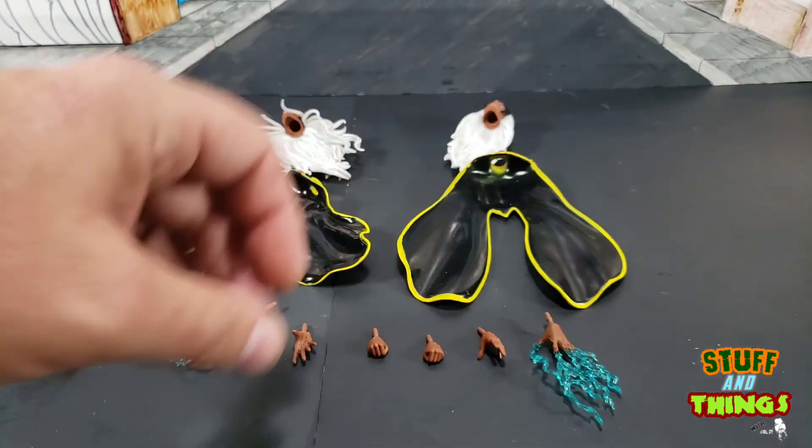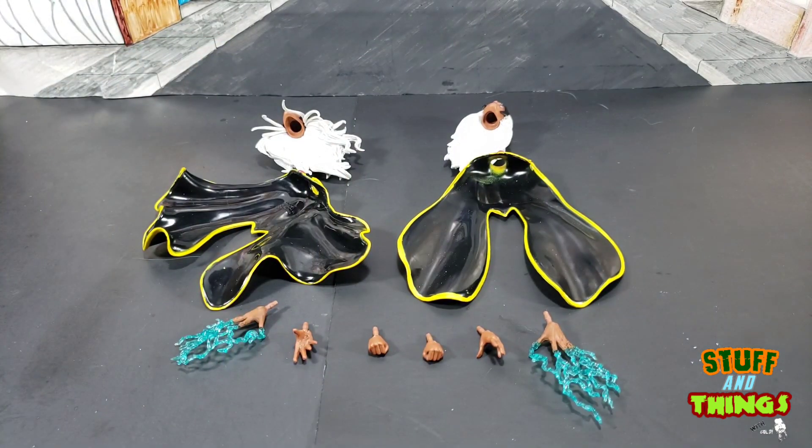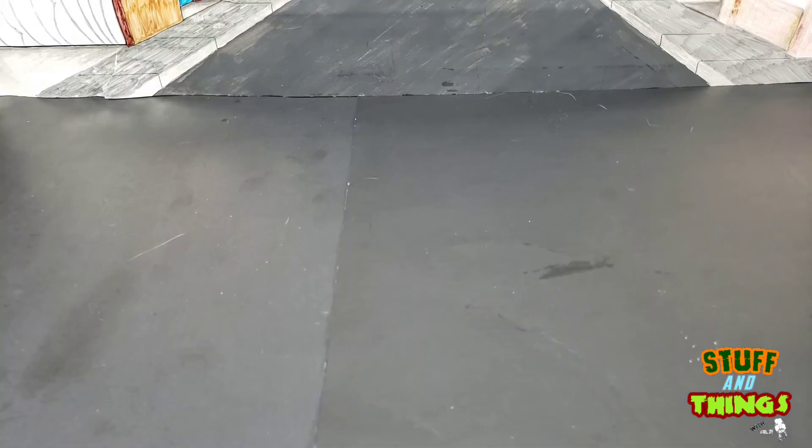Now let's take a look at Thunderbird's accessories. He came with nothing. He could have at least come with some closed fists — that would have been a little bit better.